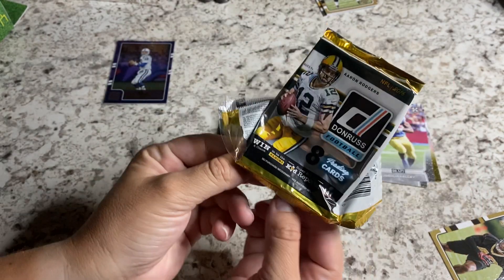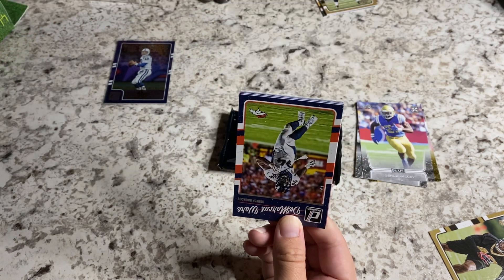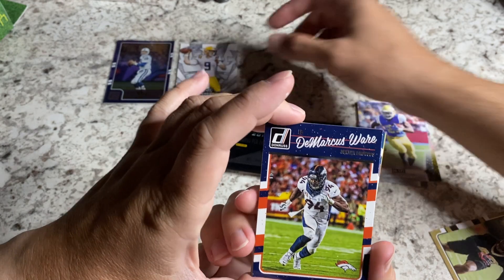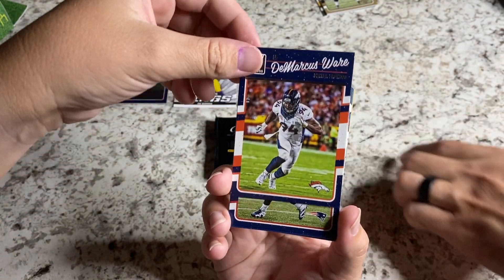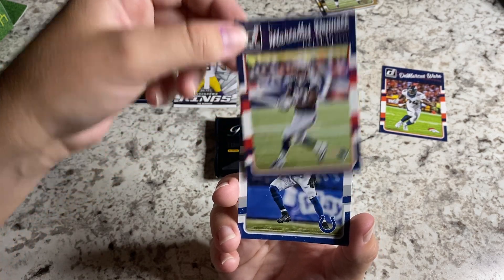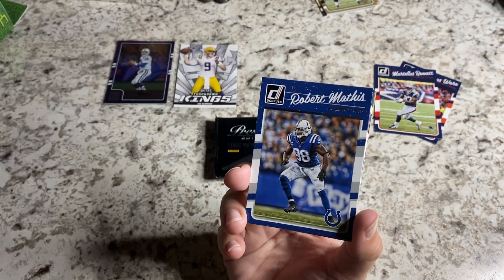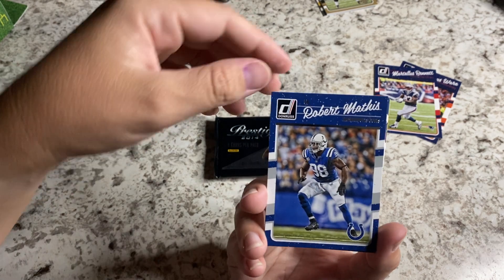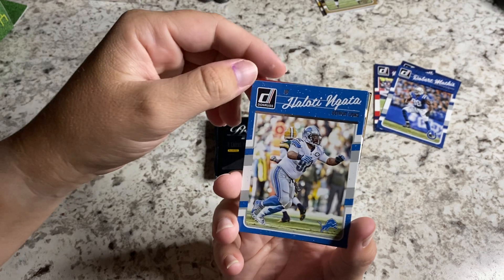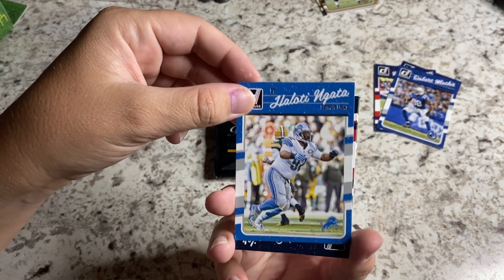I'm opening another 2016 Donruss and saving that 2014. You might just open up every single pack at this point — everything you touch seems to turn to gold, much like Peyton Manning over there. There are two big hits for the night. Marcus Ware. Martellus Bennett. And this was 2016, yeah, just like the first pack. Robert Mathis.